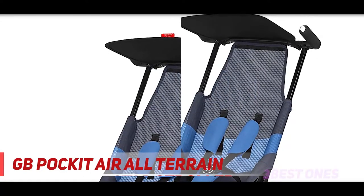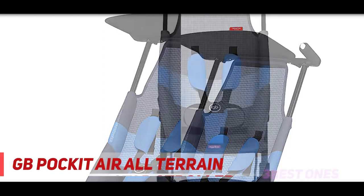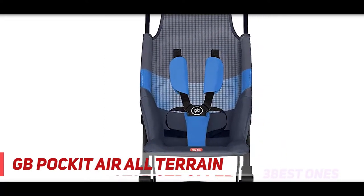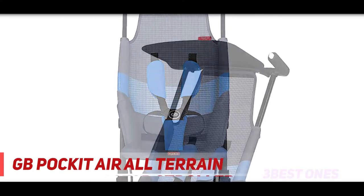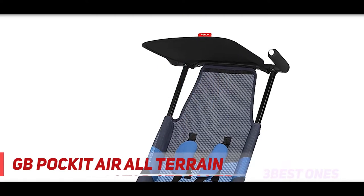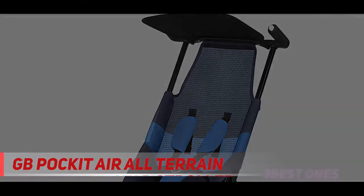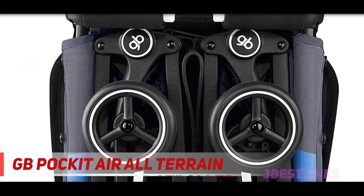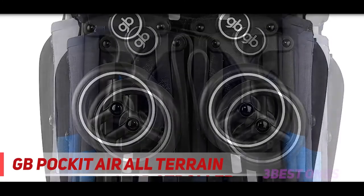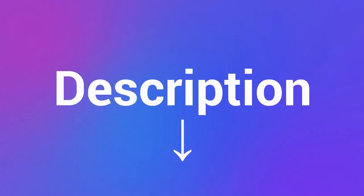Its super lightweight frame is easy to maneuver, lift, and carry — perfect for the city, on vacation, or just being on the go. The backrest is designed with a breathable mesh fabric that provides comfort for your child even on hot days. A snug padded inlay is available as an accessory for additional warmth on cooler days. The double wheels increase both comfort and usability, allowing parents to confidently maneuver on different surfaces and ensuring you'll never get stuck between cobblestones. Check out the description for more information and latest price.